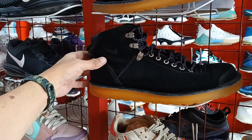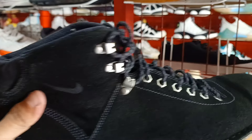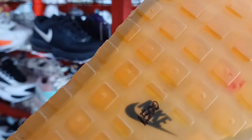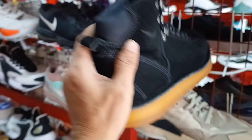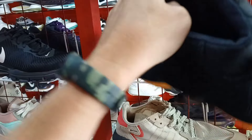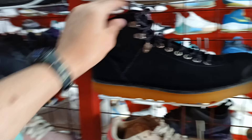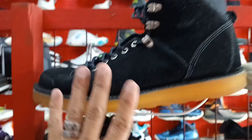Pwede ito. May Nike pa rito. Ang ganda na ito. Leather sya na may pagkasuewe. Nike. 1,500 lang. Check natin yung size. Puntaan nyo na ito mga idol. Size 9. Nike. Ganda pa. Ito yung pares nyo.